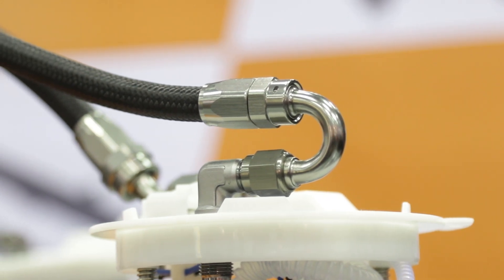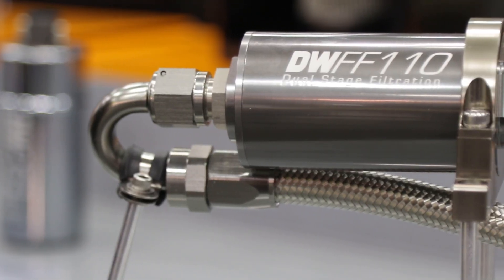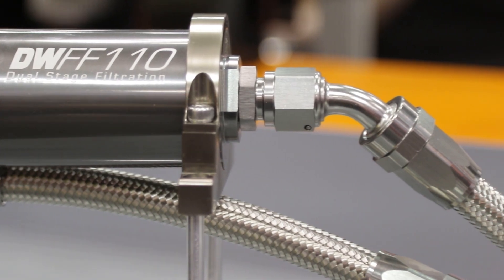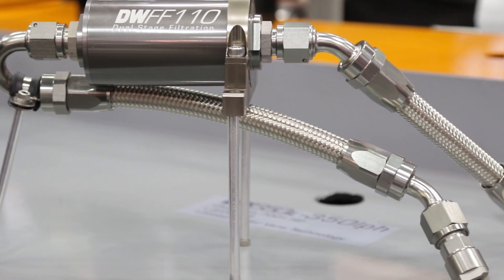On top of the system, you also have a great addition to it as well. To achieve the flow rates we do with the DW400, we bypass the stock restrictive paper cardboard filter that nobody wants in the original system. What we have is a filter relocation kit that relocates that filter under the hood — a really nice either stainless steel or black nylon braided, complete, ready-to-go kit that plugs into the factory system under the hood.